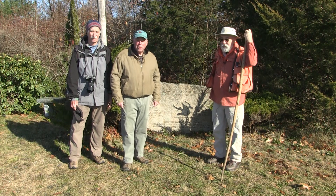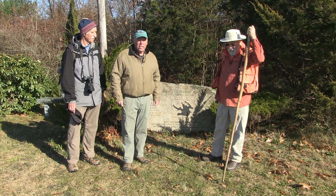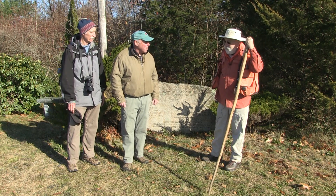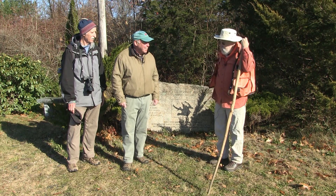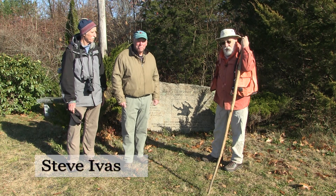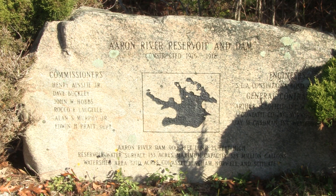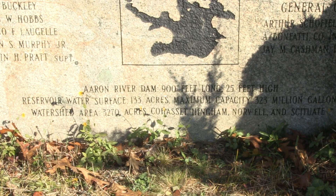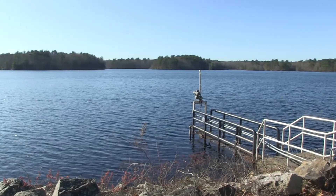With us today, by popular demand, is Steve Ives. Steve is a naturalist and wetland scientist. He says: "Thank you very much for inviting me today, Skye and Bob. We're here at the Arran River Reservoir and Dam. It was constructed from 1976 through 1978. It's a dam that's 900 feet long, 25 feet high, and it holds back 133 acres of water."